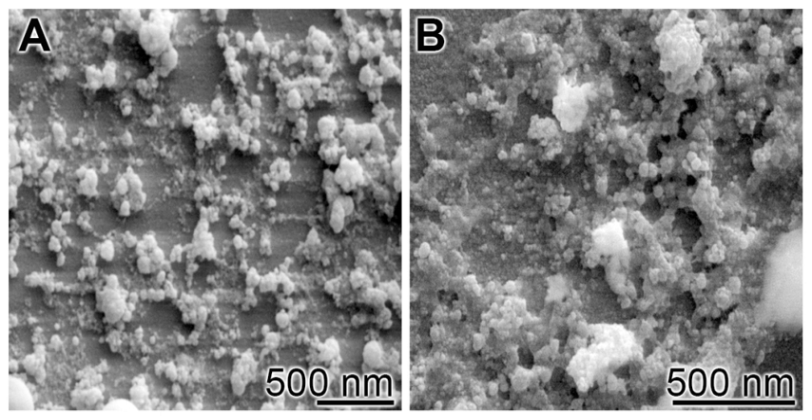Bioglass 45-S5, commonly referred to by its commercial name Bioglass, is a glass specifically composed of 45 wt% silicon oxide, 24.5 wt% CaO, 24.5 wt% sodium oxide, and 6.0 wt% P2O5.